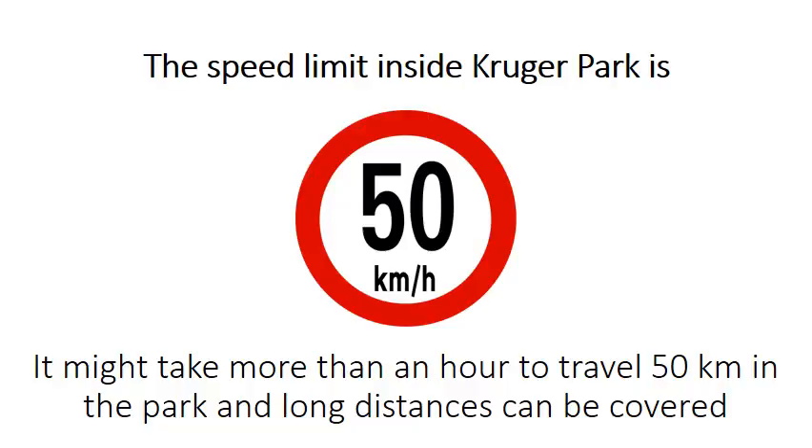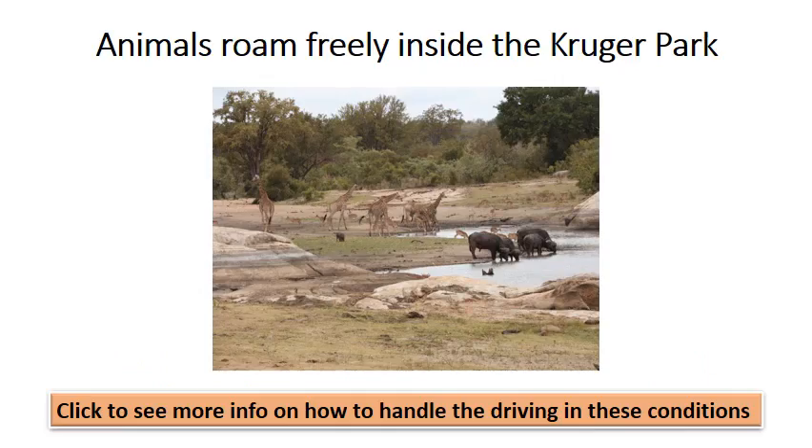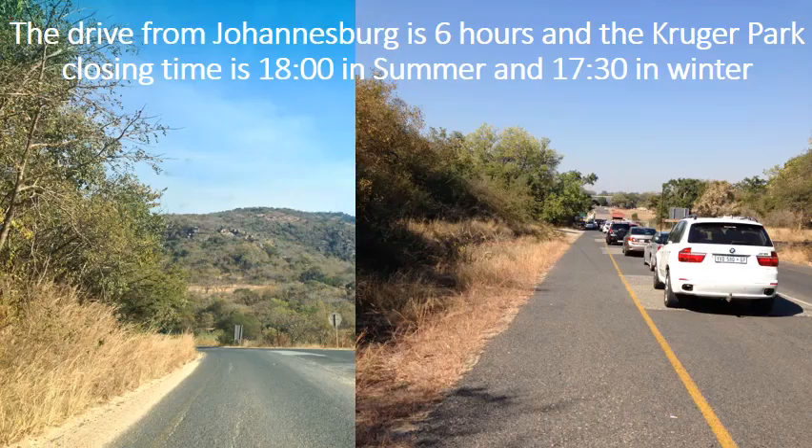The speed limit inside Kruger Park is 50 km/h. It might take more than an hour to travel 50 km in the park, and long distances can be covered. Animals roam freely inside Kruger Park. The drive from Johannesburg is 6 hours, and Kruger Park closing time is 6 o'clock in summer and 5:30 in winter.